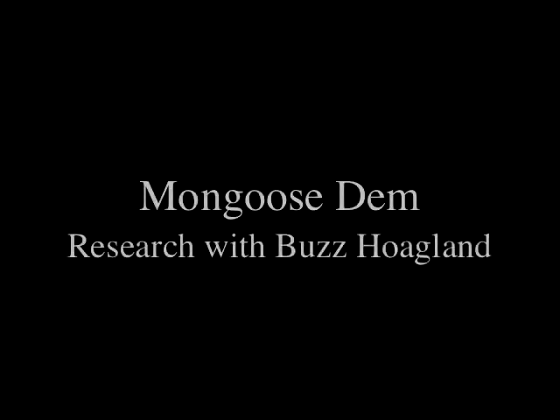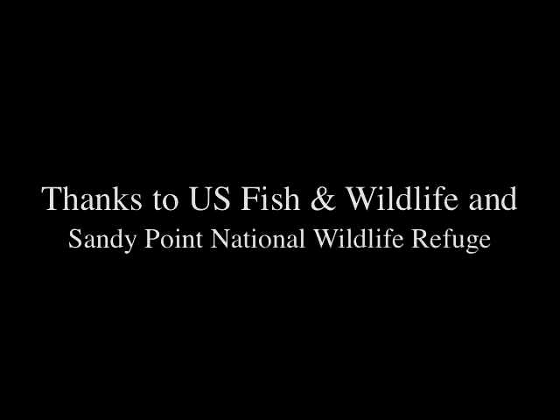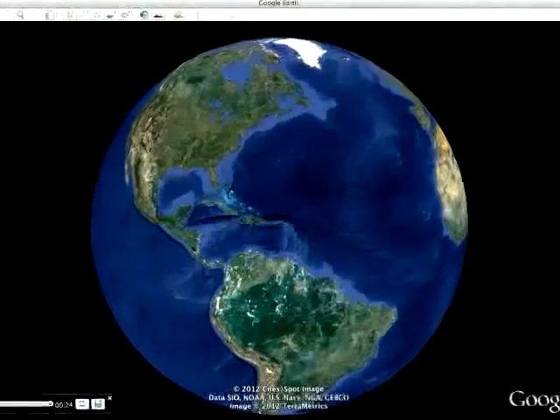Hi, I'm Buzz Hoagland. For 30 years, I've been bringing college students, colleagues, friends, and volunteers down to trap mongoose in St. Croix, or as the Crucians say, their mongoose dem. We catch these animals in live traps, and then we insert these little tags under their skin, just like they use in house pets back in the States. We do that so that when we recapture them, we can identify who they are.